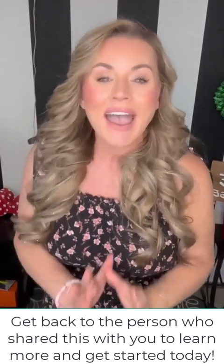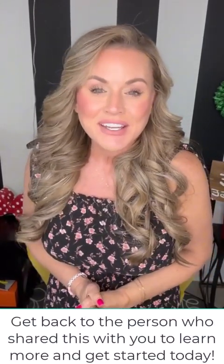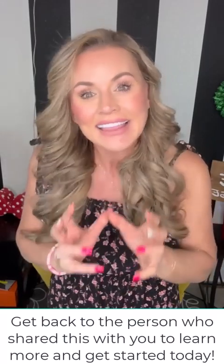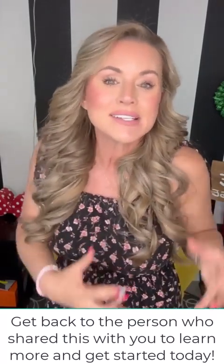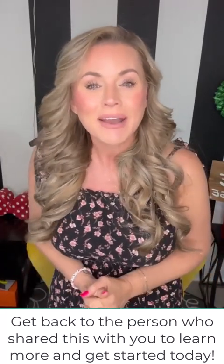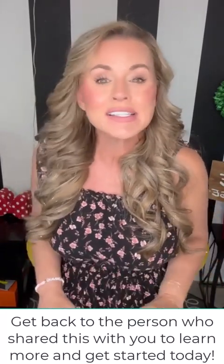If you like what you've heard, get back with the person that invited you to watch this video and tell them you're ready to become a customer. If you loved what you heard, get back in touch with them and let them help you sign up as an associate here at Trinite so that you can start earning money on products that are transforming thousands of people's lives.